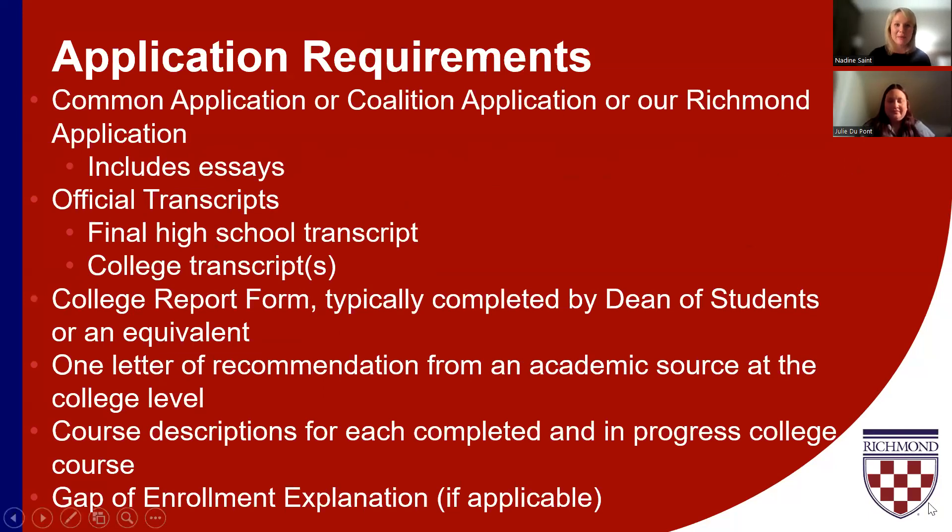So what do you need to complete an application for transfer to Richmond? We'll go through the elements of the application and talk about how you can submit those materials. First and foremost is the application itself. We utilize the Common Application, the Coalition Application for Transfer, and we have our own University of Richmond application, which is accessible through our website on the transfer admission page. We don't have any preference as to which application you use.